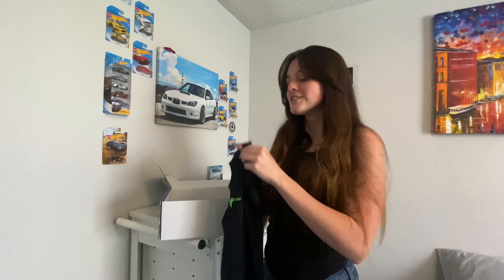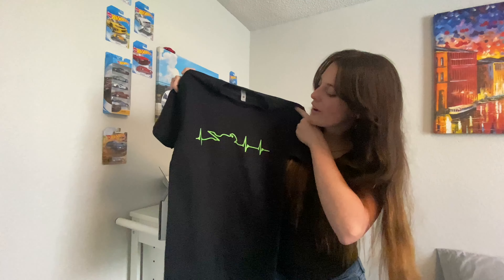Hey, what's up, Fimbles or Frembos? I hope everyone is doing good mentally, physically, and mechanically. If you are new here, my name is Hailey, and today we are going to be unboxing my Ride Clutch mystery box!